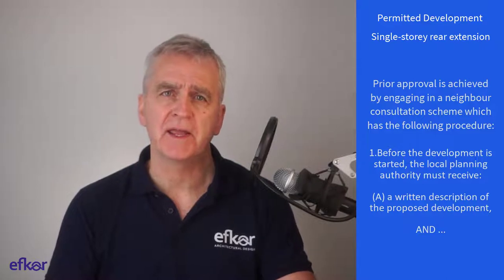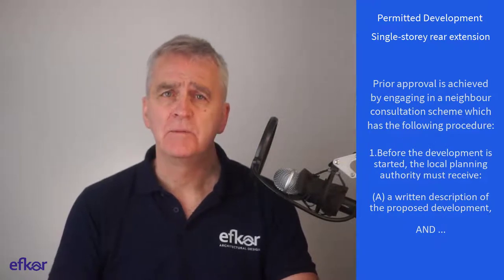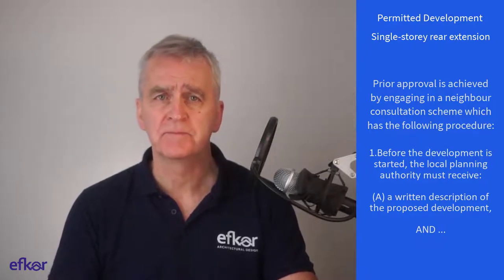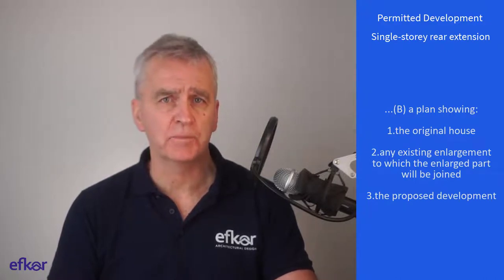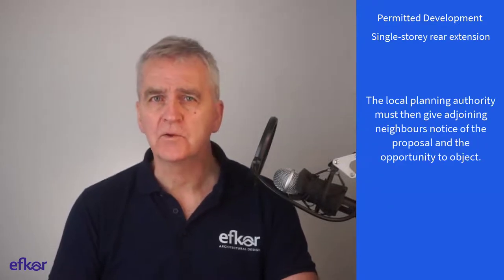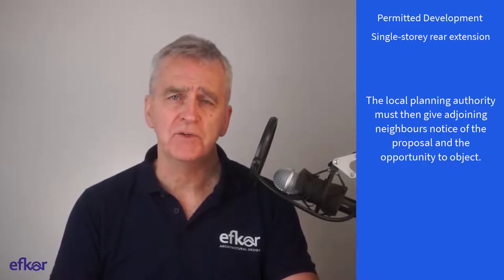Prior approval is achieved by engaging in a neighbour consultation scheme, which has the following procedure. Before the development is started, the local planning authority must receive a written description of the proposed development and a plan showing the original house, any existing enlargement to which the enlarged part will be joined, and the proposed development. The local planning authority must then give adjoining neighbours notice of the proposal and the opportunity to object.